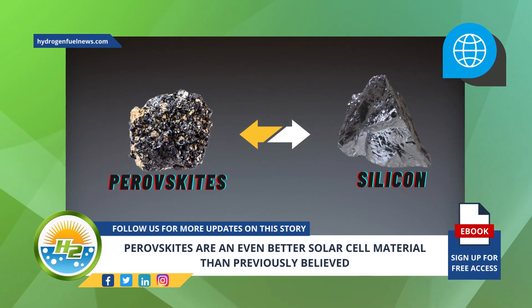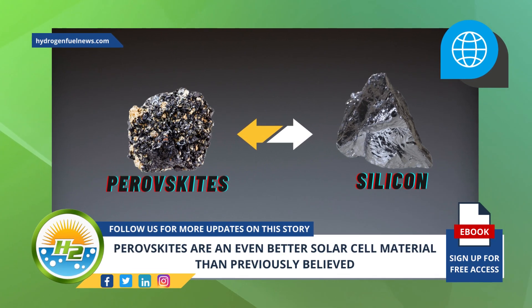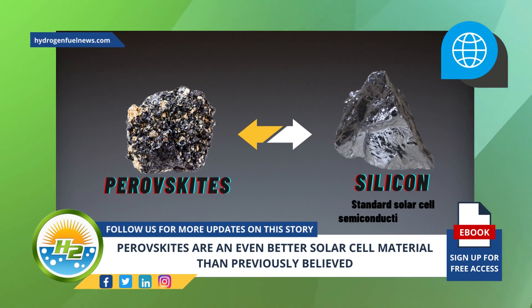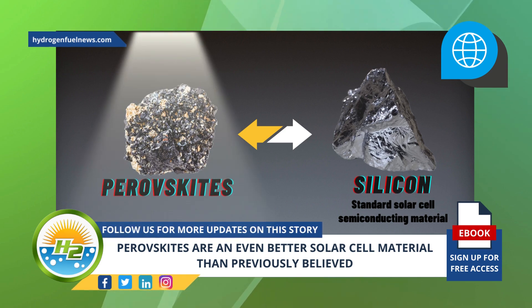This alternative to silicon was already seen as promising, but researchers now see even more benefits. Until now, silicon has been the standard solar cell semiconducting material, but perovskites have been increasingly drawing the spotlight.